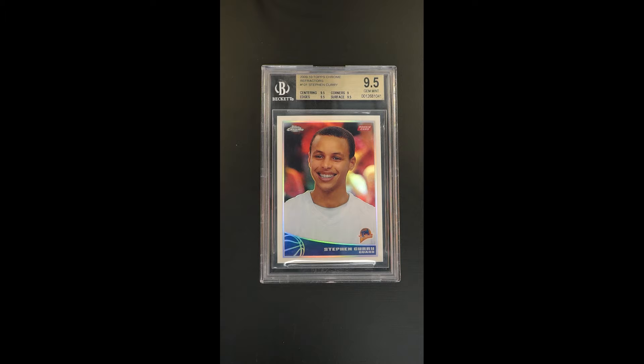This is undoubtedly his most important issue from Topps Chrome, and this refractor parallel is just a very scarce, very important issue. Only 500 of these were made, and very few of them have survived or were ever made well enough to be recipients of such high grades.